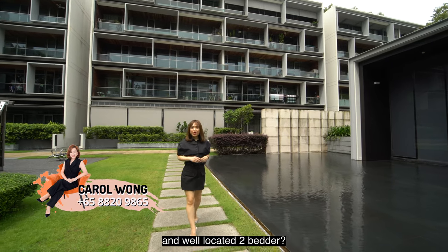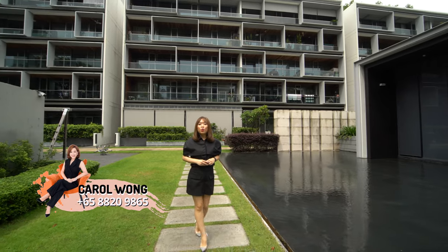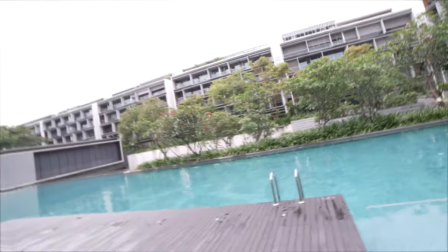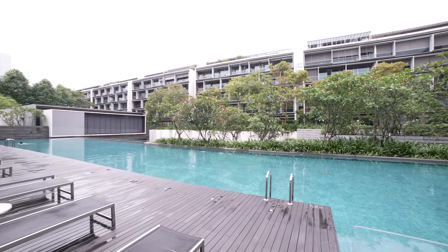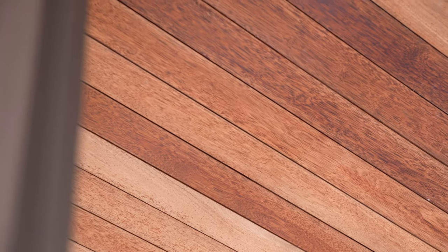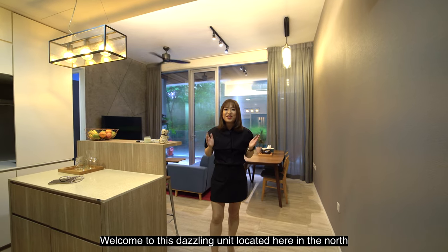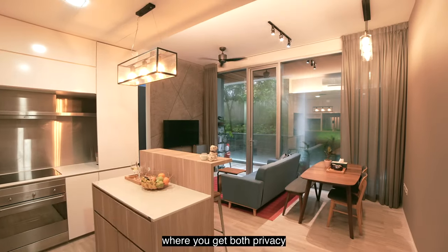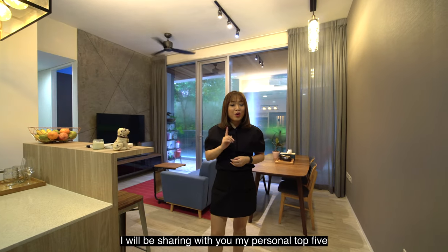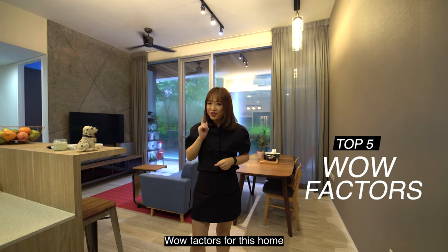Looking for a gorgeously renovated and well-located two-bedder? I'm Carol Wong and today we are at Sellitha Park Residence. Welcome to this dazzling unit located here in the north where you get both privacy and coziness that's hard to match. I'll be sharing with you my personal top 5 wow factors for this home.